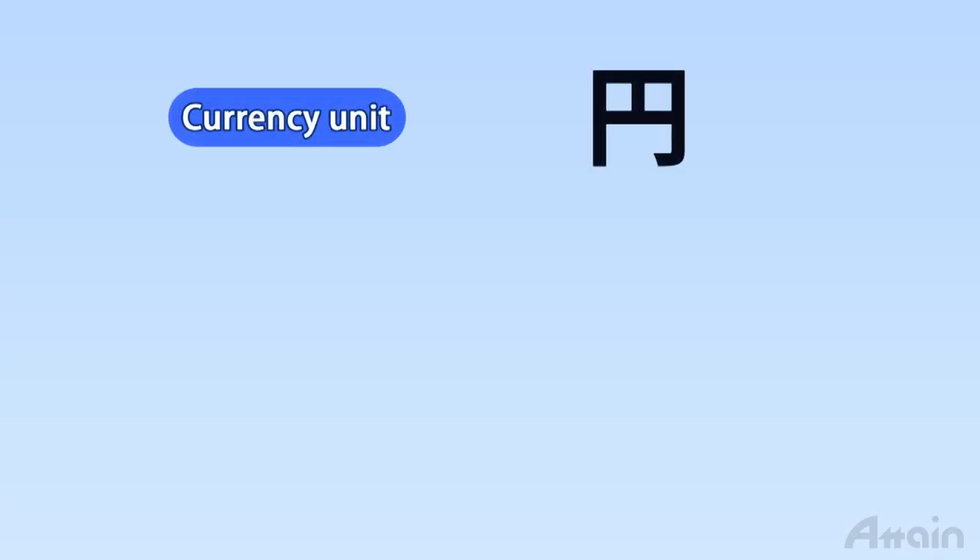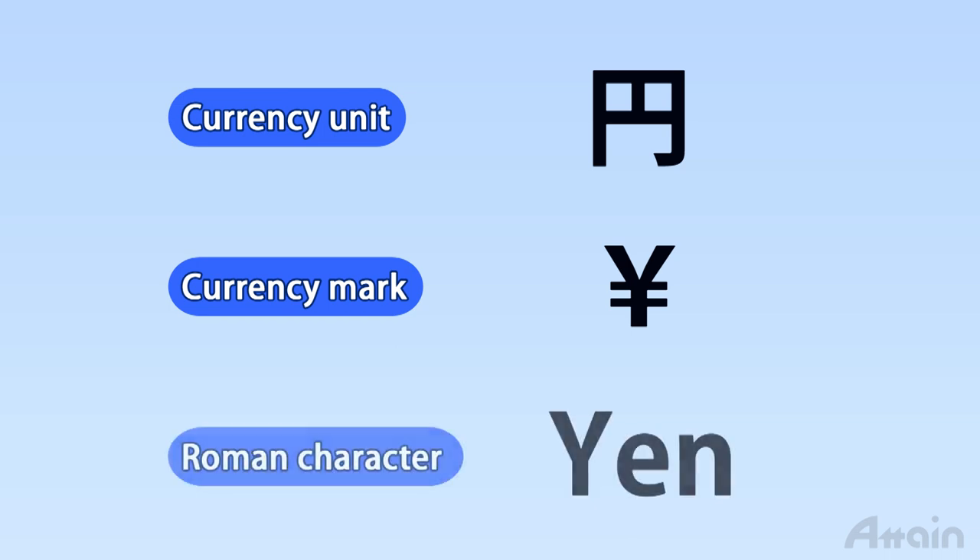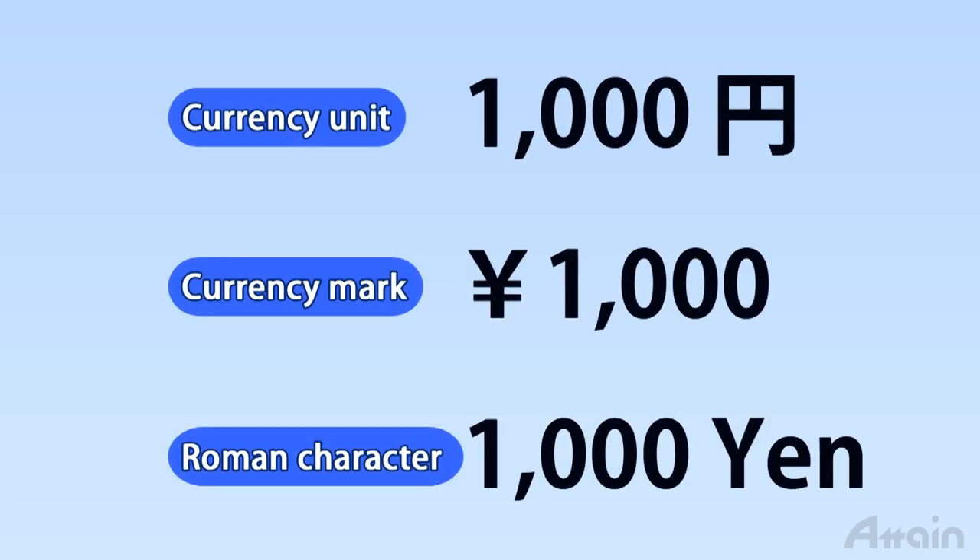The unit of currency in Japan is the yen. It is represented by the Chinese character for yen, the international symbol for yen, or romanized as 'yen.' Prices may be depicted in several ways, all representing the same face value. The Chinese character or spelled-out word for yen is shown after the numbers, while the international currency sign is prefixed to the numbers. Numbers are written with commas to mark every three digits, just as they are in Europe.